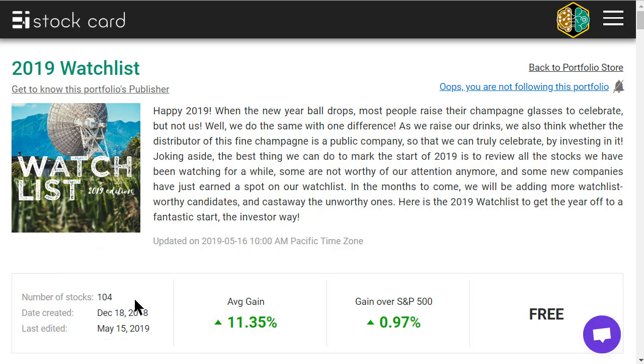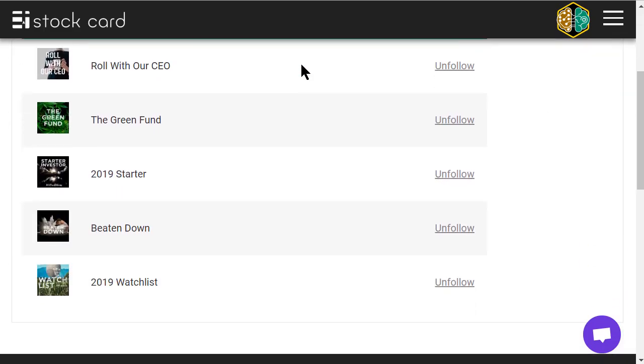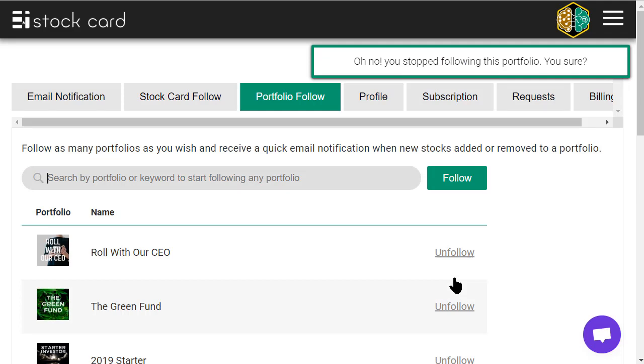There's a very easy way for you to get notified when we add new companies to watch lists. There's a follow button on the top right of each of our portfolios. If you click on it, you will get signed up, and when we add a new interesting company to this watch list, you'll get notified by email. You can also manage the list of portfolios you are following by clicking on the icon in the top right corner of your account — free or paid — and go to portfolio follow to add those watch lists.